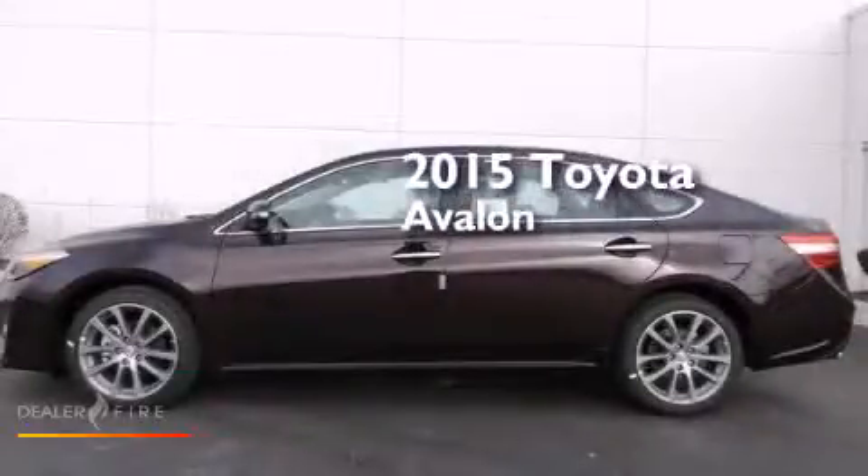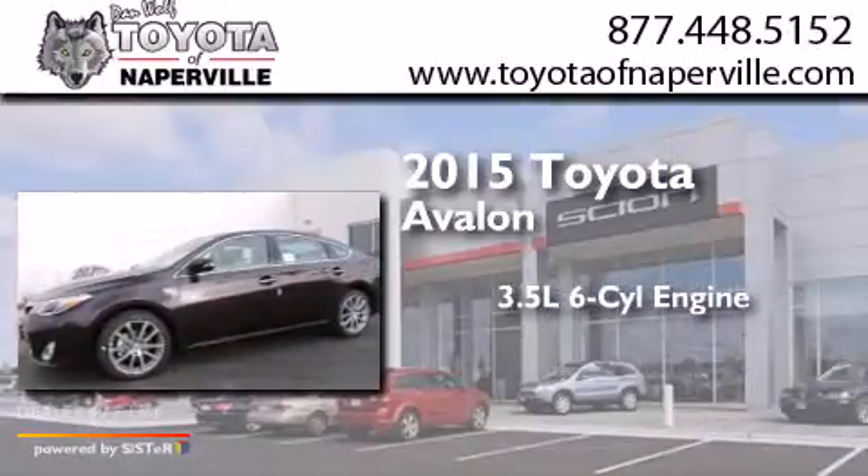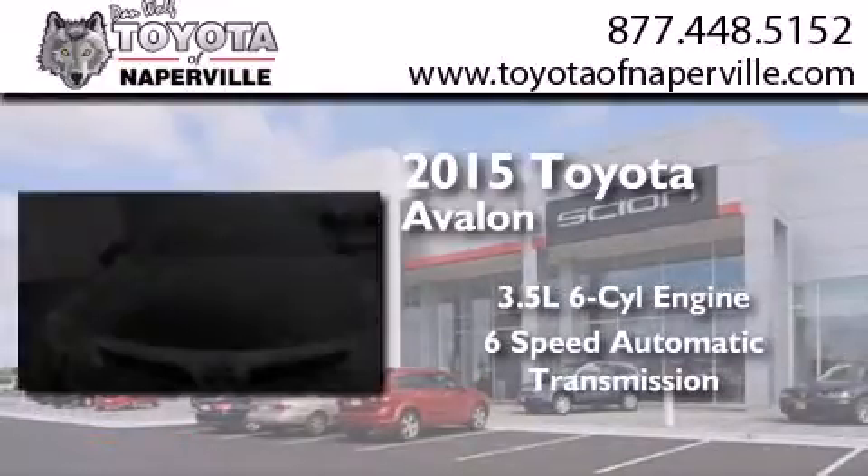This is a brand new 2015 Toyota Avalon. It has a 3.5-liter six-cylinder engine and a six-speed automatic transmission.